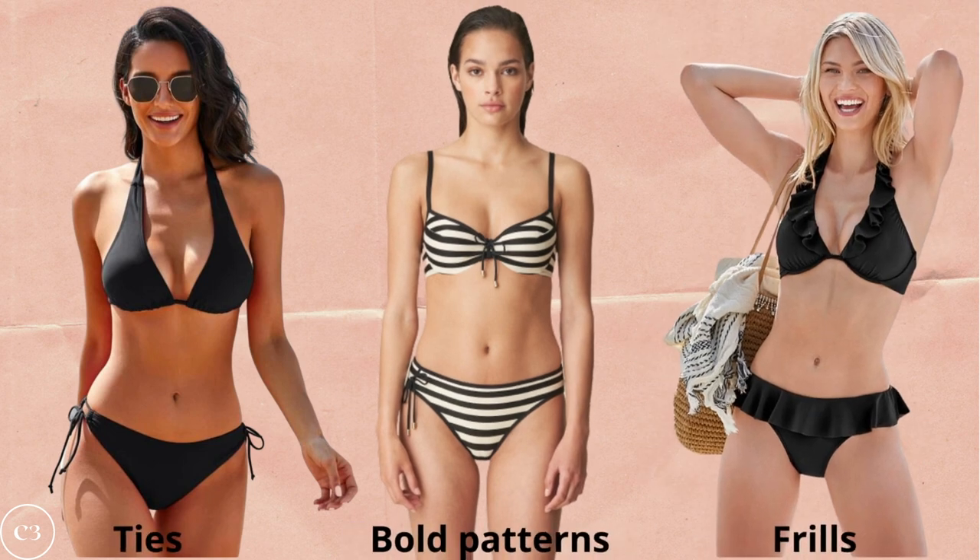When choosing bottoms, you want to attract attention to the lower half, maybe add a little volume there, while keeping balance with your upper proportions. Three of your best bikini bottom options are the straight across tie bottom, bottoms with bold patterns, and bottoms with frills. All three add volume and visual interest to the bottom half, giving the illusion of wider hips — which in turn makes your waist look smaller and balances out your silhouette.